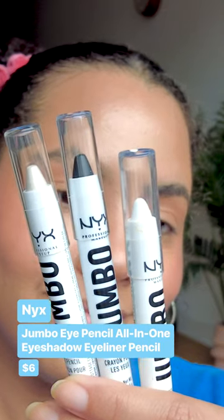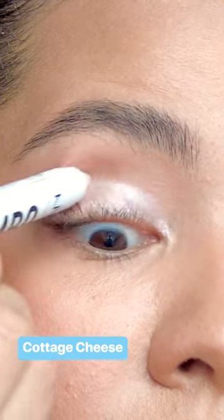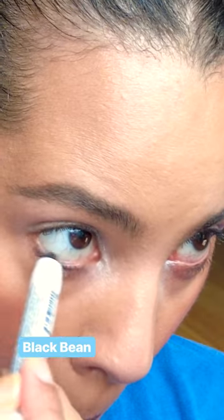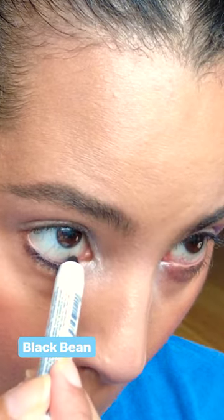Now these I still use all the time — these are the NYX Jumbo Eye Pencils. You can use them for so much: as an eyeshadow, as a base for eyeshadow, as an eyeliner. The formula is just super creamy and easy to work with.